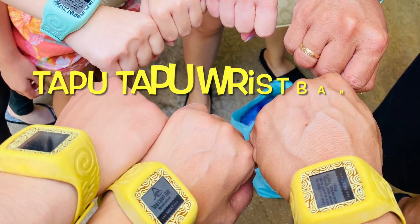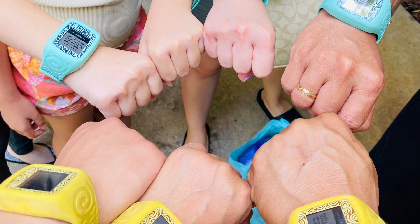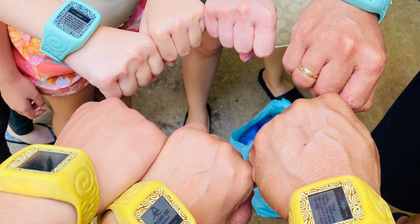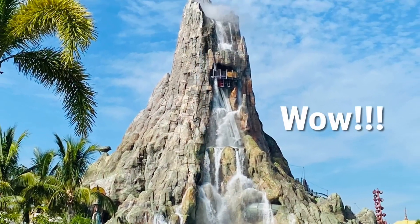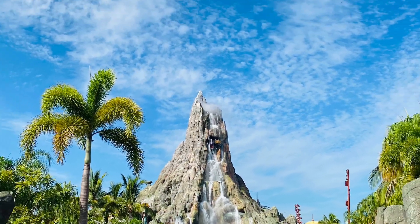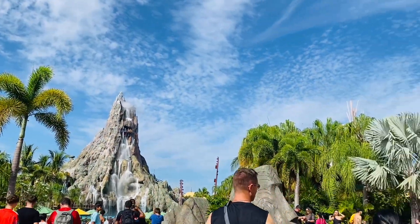TapuTapu is a wearable wristband that is distributed to every guest visiting Volcano Bay. This is used to hold your place in virtual queues, pay for things around the park, and to activate interactive areas found throughout the park.